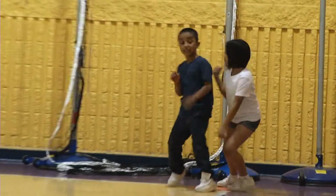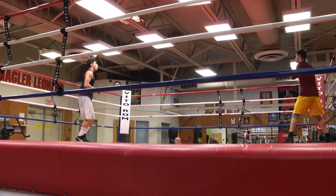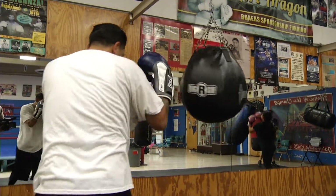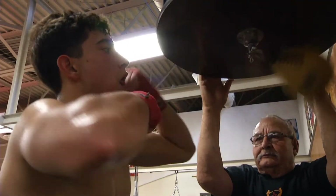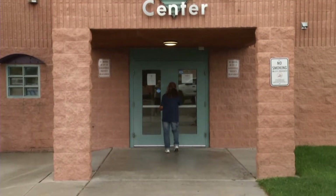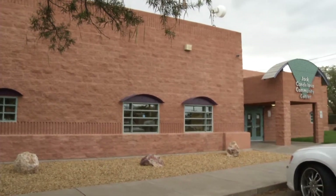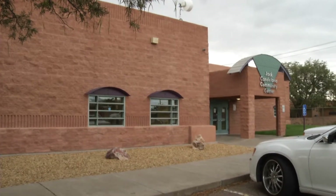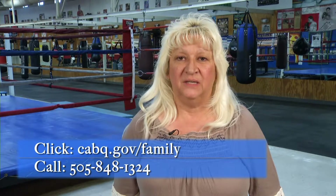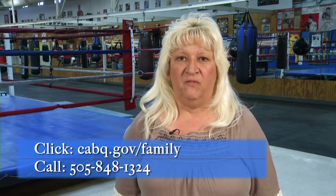All they have to do is register and sign in up front with customer service. Our facility and programs are open to the public free of charge. The public may use any room in our facility that is not occupied by children in our recreation program. Jack Handelaria Community Center is located at 400 San Jose Street Southeast, three blocks south of Gibson, one block west of Broadway. For more information, please visit cabq.gov/family or call 505-848-1324.